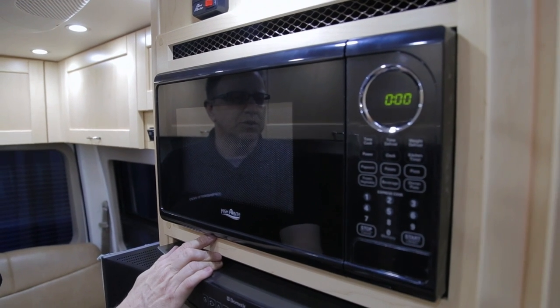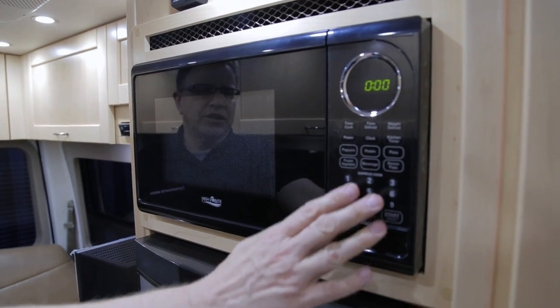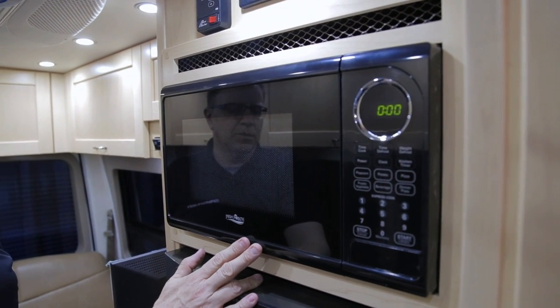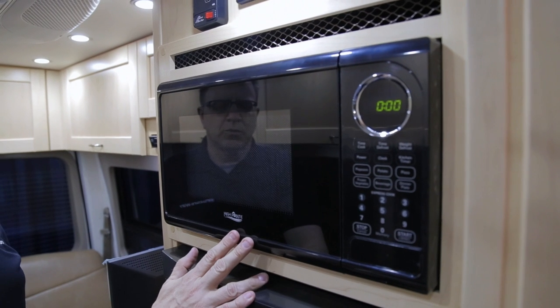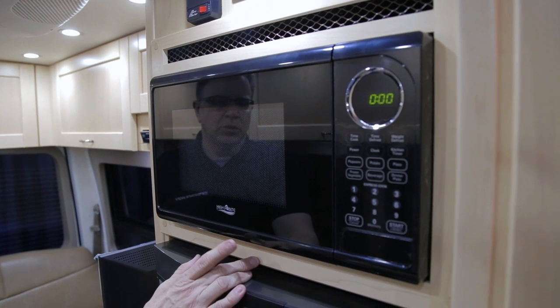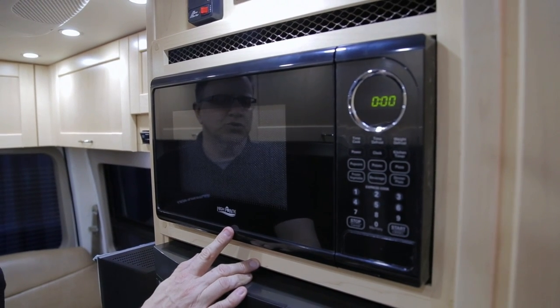The microwave oven is your basic microwave oven with all of your heat settings. This is not a convection oven — it is strictly a microwave oven that operates off the 110 power source. You can only operate your microwave if you are on generator or on shore power.